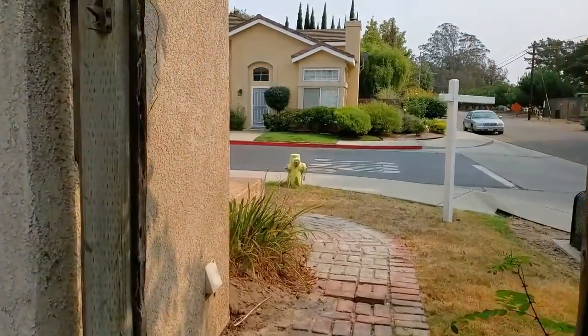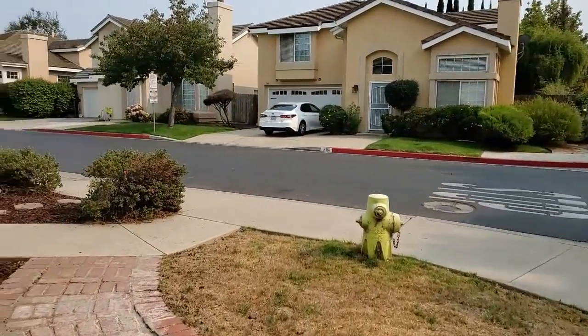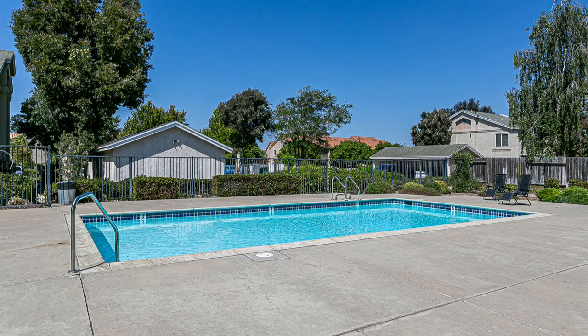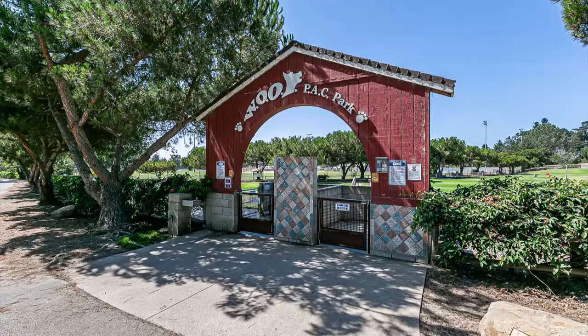Let's check out some of the community amenities. This particular property is on a corner lot. This is the community park, and there's also a community swimming pool. The property is also close to Waller Park, with its own playgrounds, its own Woof Park, and the amazing south side of Waller Park itself.